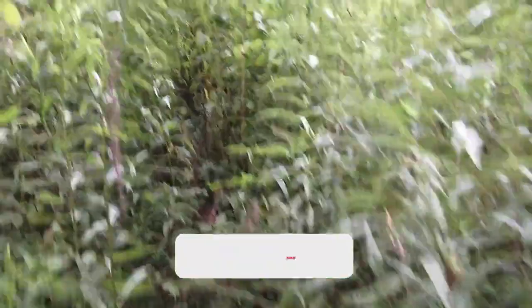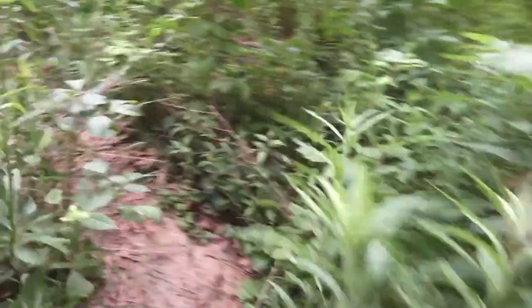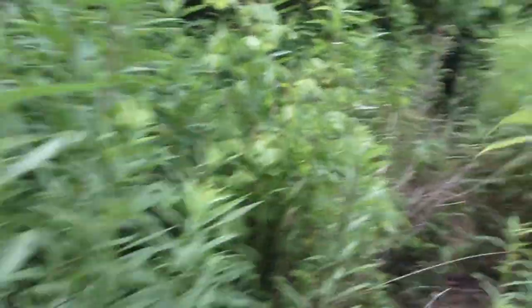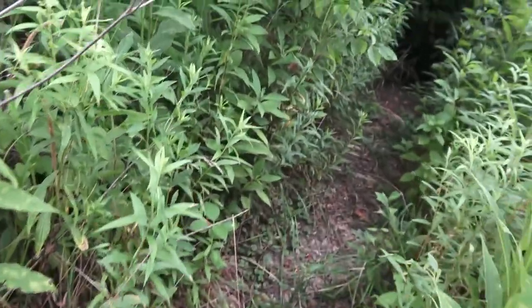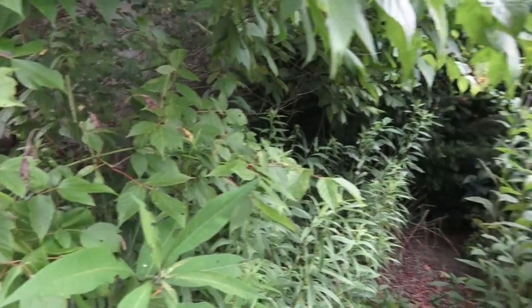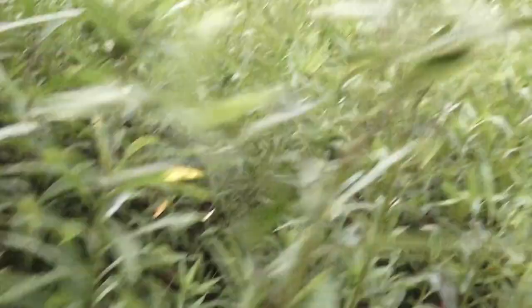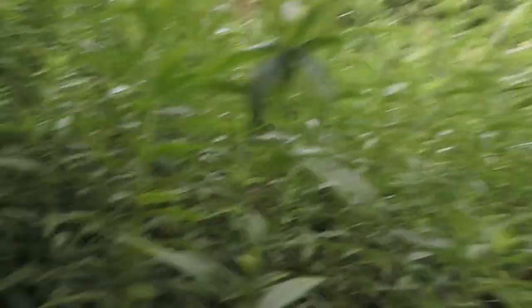We got to get through this tall grass here. This seems to be the walkway. More than likely there's going to be spiderwebs, so we got to be careful. Watch the step. Alright, so we got to figure out a game plan. That's the best way to get through into the home. I say cut around here — we got to make our own trail, you know.